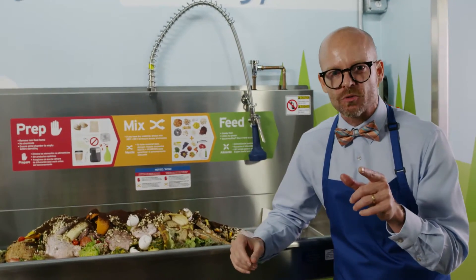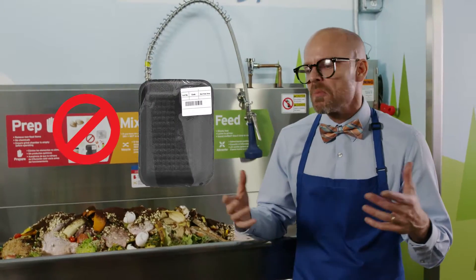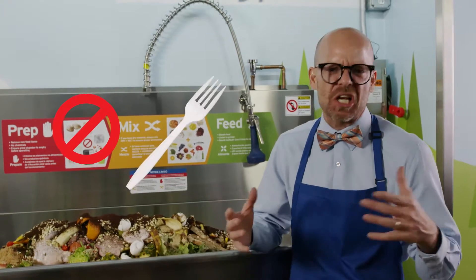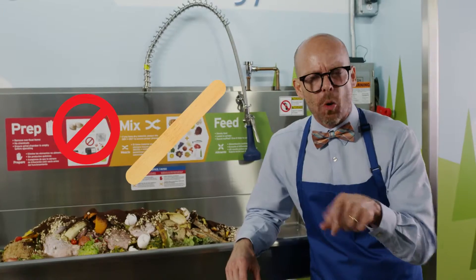Prep also means removing the stuff that doesn't belong — like styrofoam, plastic bags, paper, plastic, glass, rubber gloves and bands. Metal or wood? Not allowed either.